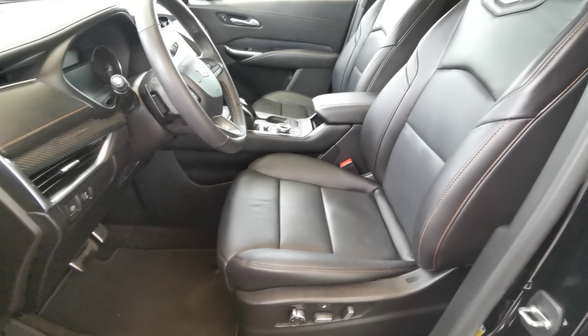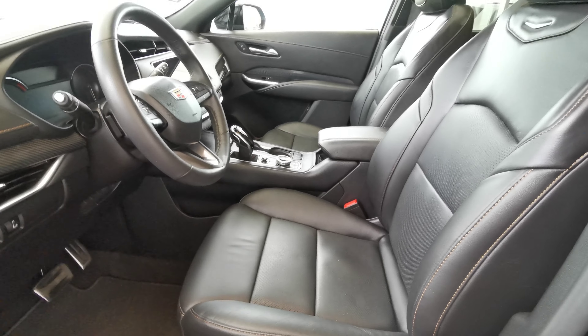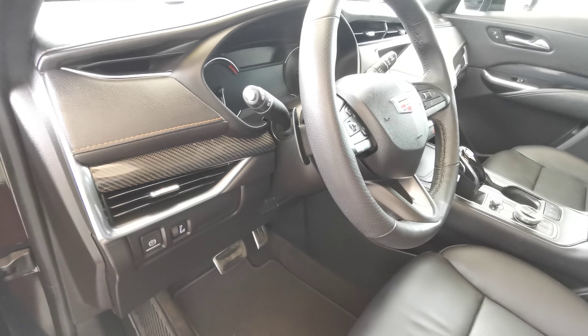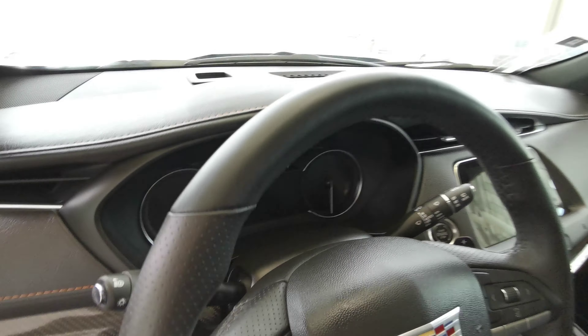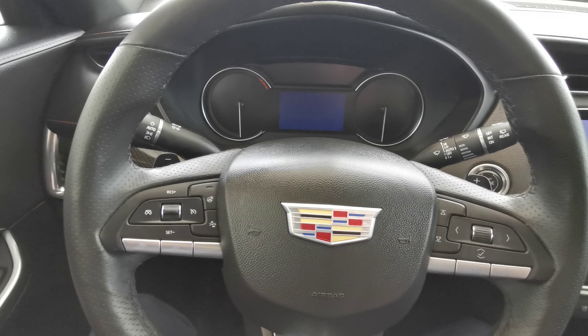Both front seats are powered in a perforated jet black leather with cinnamon accents. You have your massage seat controllers down as well. Park brake to the left of the steering wheel. Black leather wrapped steering wheel with black paddle shifters.